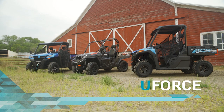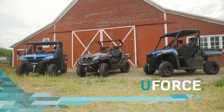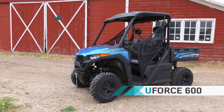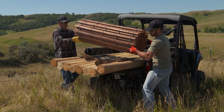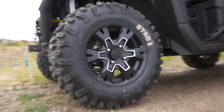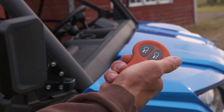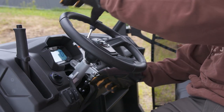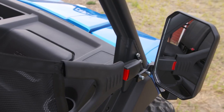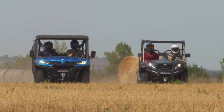This year's U-Force lineup is all about you and how you work, with three hard-working models of utility side-by-sides: the 1000, the 800, and the all-new U-Force 600. Many features that are extras on the competition come standard on these do-all machines, like electronic power steering, aluminum rims, automotive paint, and a powerful 3,500-pound winch with wireless remote. You'll also appreciate features like tilt steering with steering wheel lock, digital gauge, side mirrors, and a two-inch receiver — all the little things that add up to make big jobs easier.